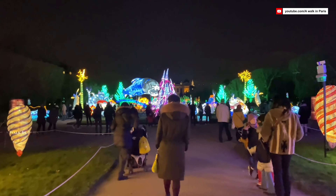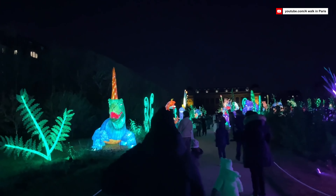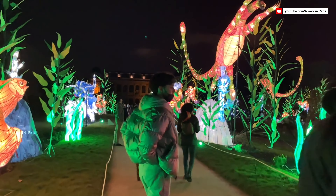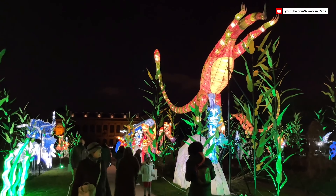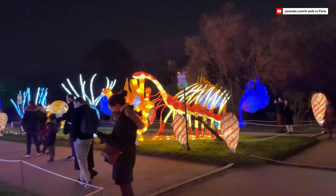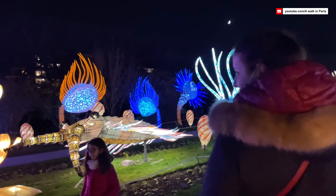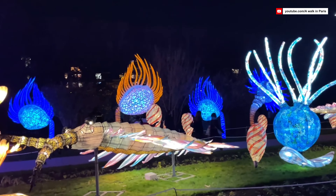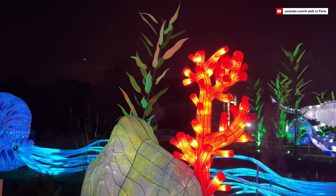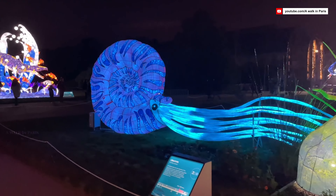Our last stop is the Paris Festival of Lights, a magical event that takes place in December. The city comes alive with stunning light installations and artistic displays. Explore the various neighborhoods participating in the festival and be mesmerized by the beauty of Paris at night. Talented artists and designers from around the world create captivating displays that use light, color, and motion to tell stories, convey emotions, and evoke wonder. These installations range from delicate, ethereal displays to bold and dynamic compositions, all designed to leave a lasting impression on viewers.